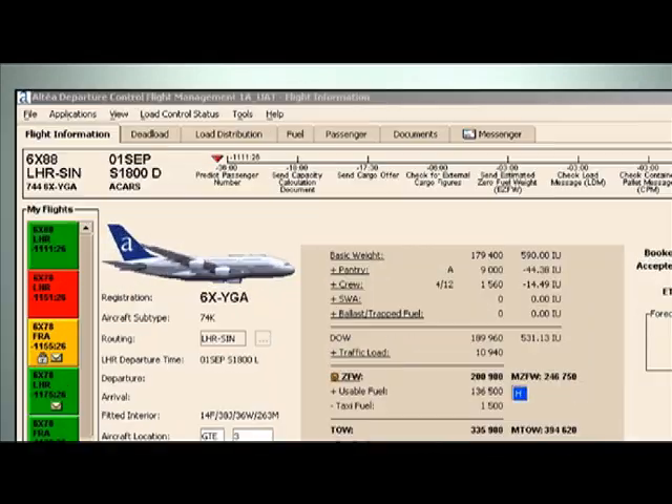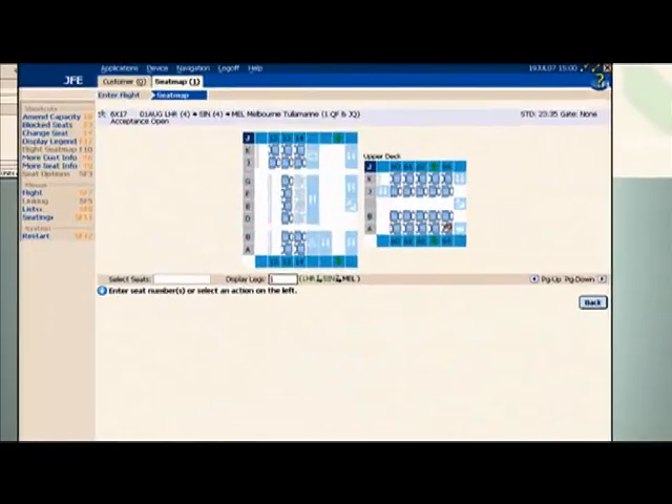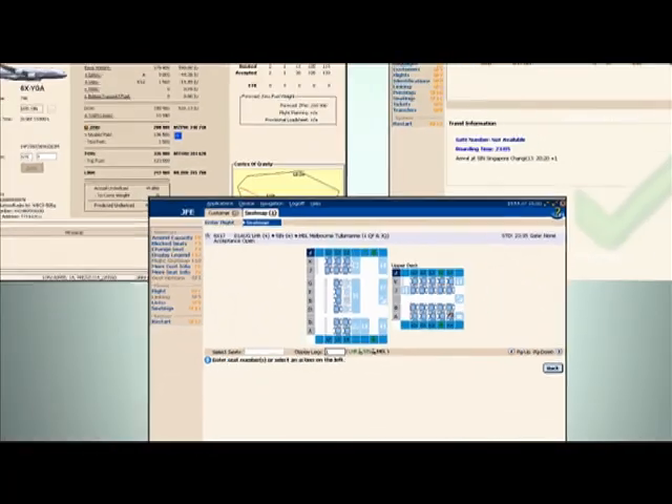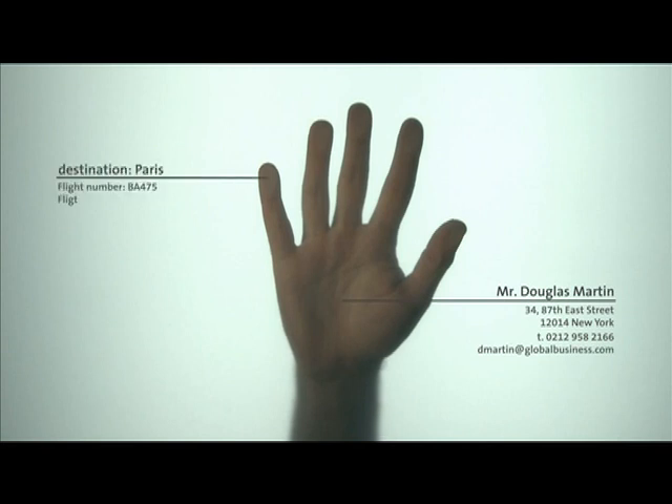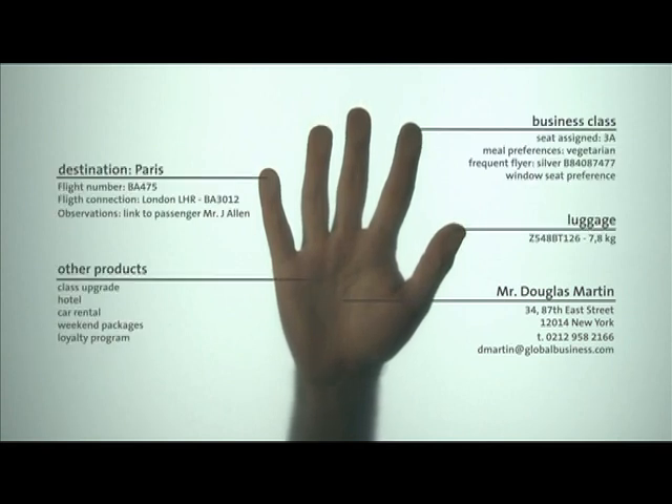Altea Departure Control Customer Management allows airlines to individually recognise customers and to deliver a more tailored service to them from check-in to boarding. Mr. Martin arrives at the airport and is checked in by an agent using Altea Check-in Desktop, his full profile readily available.